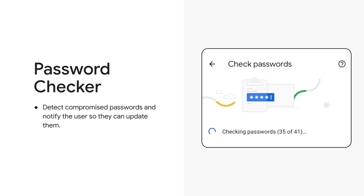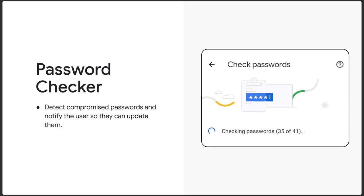Further, password managers don't always work across platforms, and that can mean stored passwords are unavailable in some places. For example, passwords stored on Chrome are not available on other browsers. Developers cannot assume that their users always have access to a password manager. We need to do our best to protect users. Ideally, we don't want to rely on passwords at all.